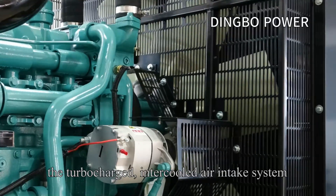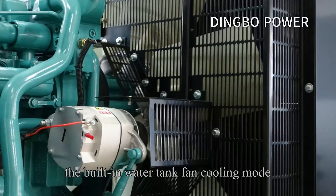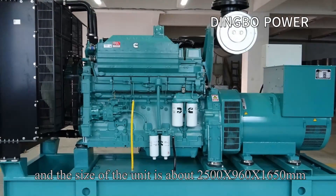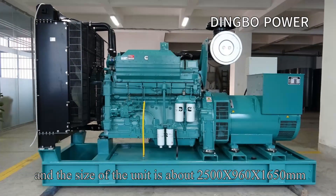The unit features a turbocharged intercooled air intake system and a built-in water tank fan cooling mode. The size of the unit is approximately 2000 x 1160 x 1650 millimeters.